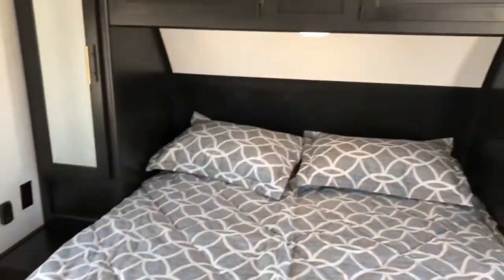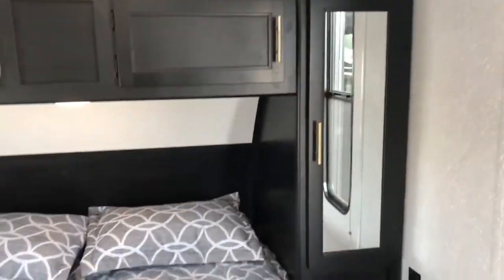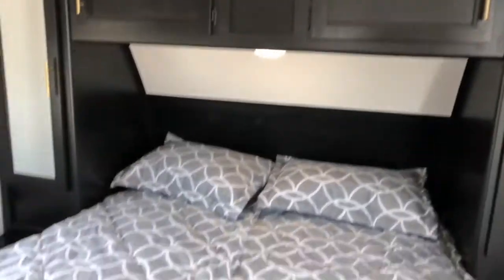At the very front of the unit, you do have your bedroom. It is separated by this curtain here. You've got a closet on each side of the bed, along with some cabinetry up above. Your bed does raise up to access the storage underneath.